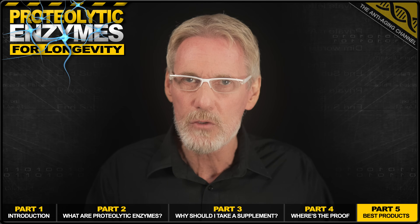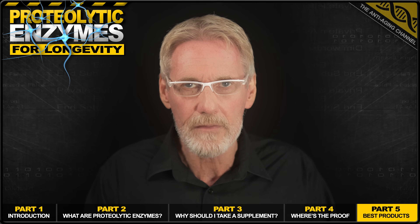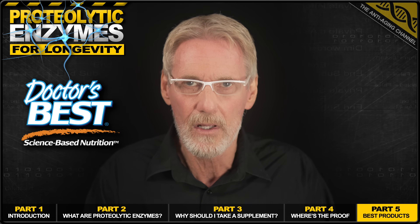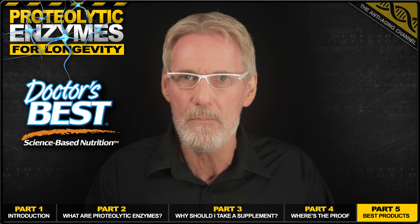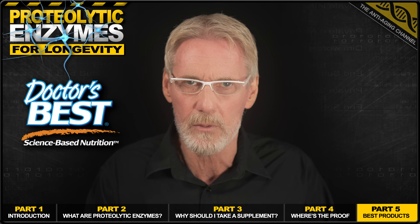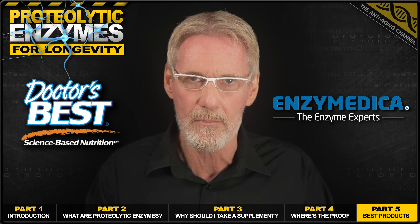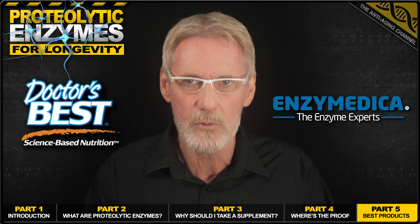That's why I'm going to provide you with two options. First, we have a high-quality, affordable option from the popular and trustworthy brand, Doctors Best. And then we have what I consider to be the best proteolytic enzyme supplement on the market, and that's from the specialist enzyme brand Enzyme Medica — which, by the way, is a product that I use.